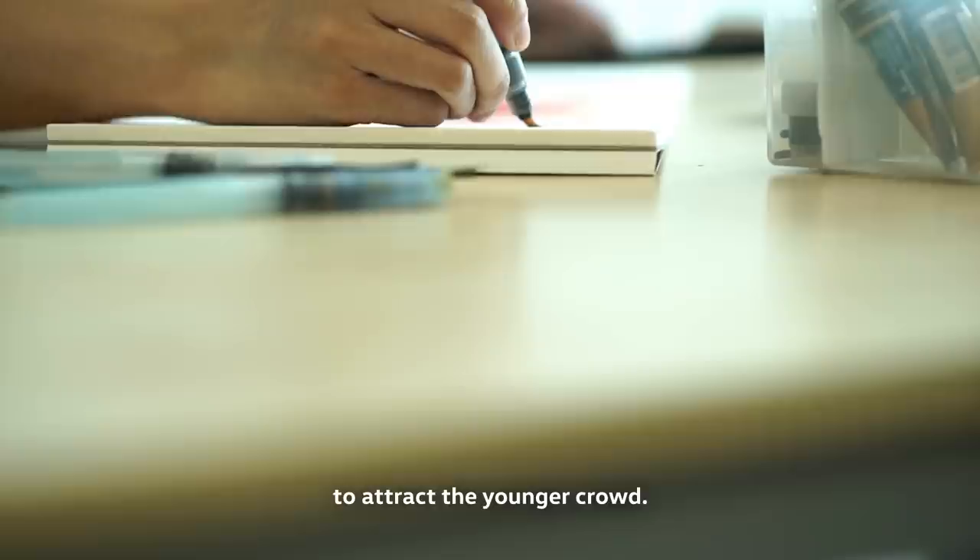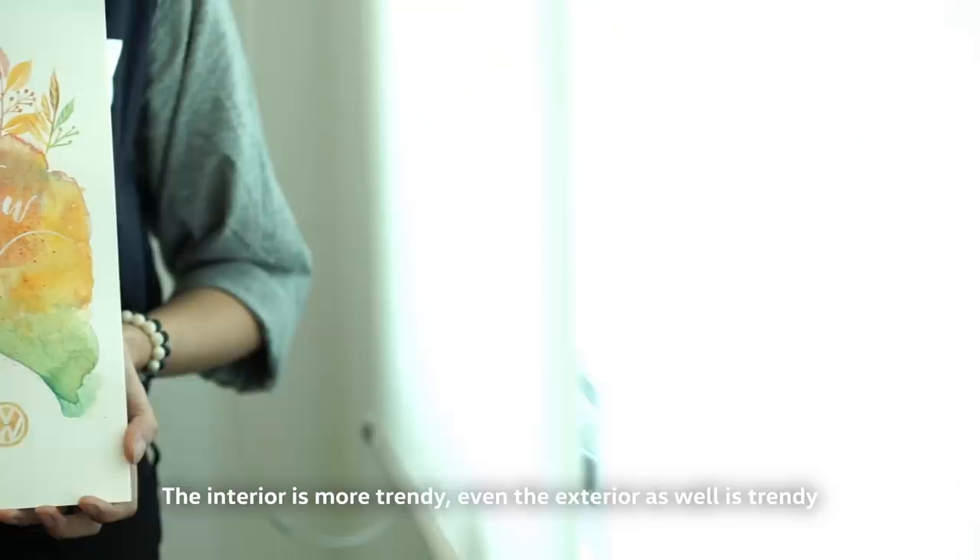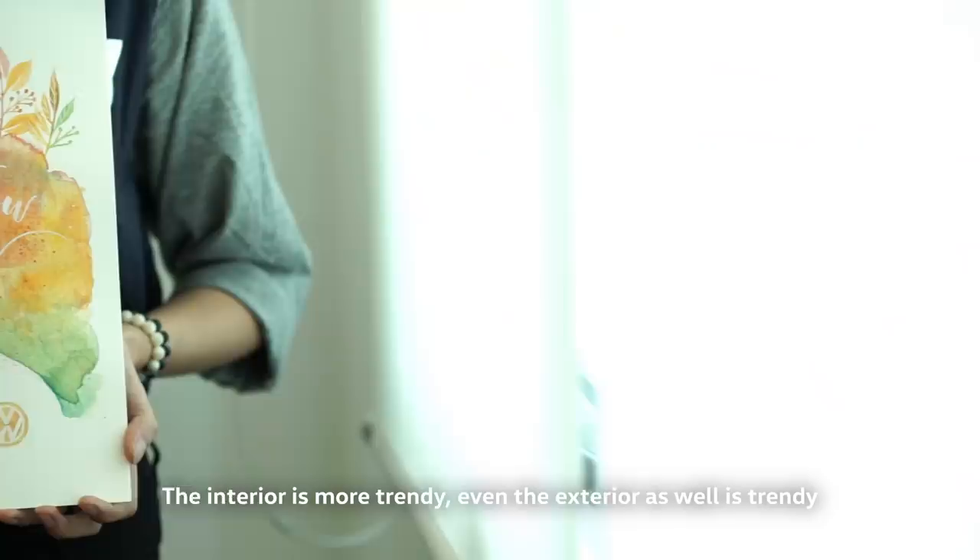What I like about the Beetle is how it's such a classic and it still is, even though it's been modernised and the features have been upgraded. The interior is more trendy, and even the exterior as well is trendy to suit the younger generation. Volkswagen.